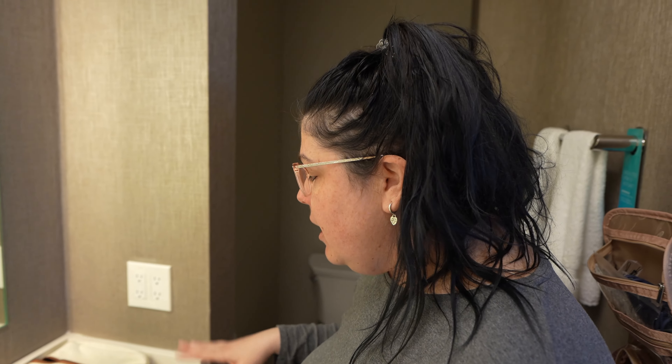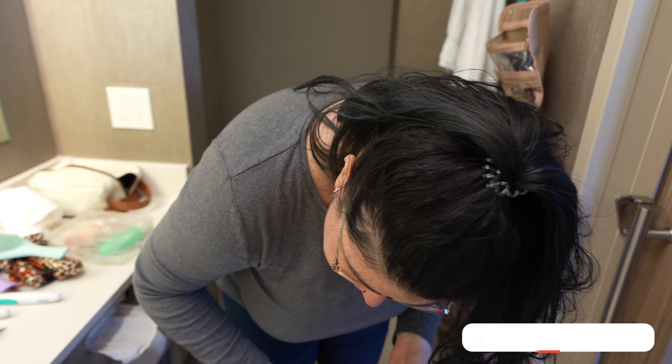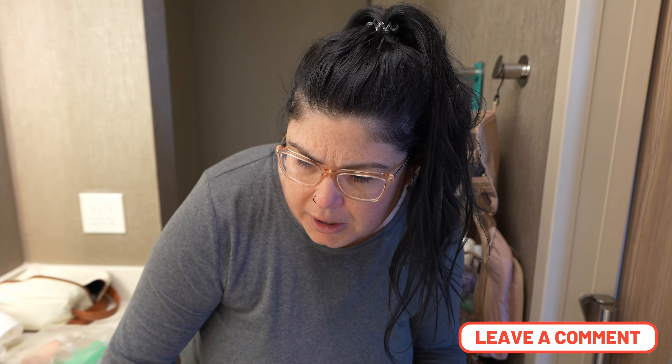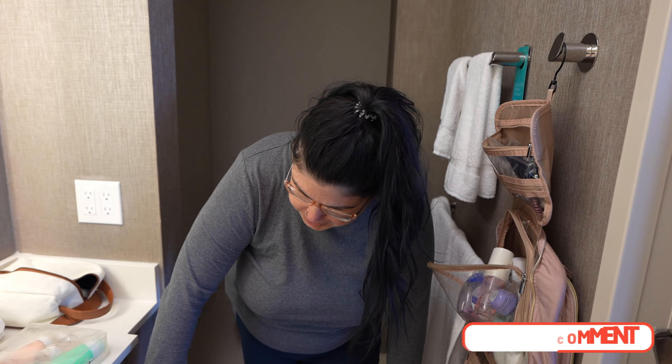We don't have a whole lot of counter space here — it's decent for two people, but I'm a huge fan of double sinks and this one only has a single sink, and it's not very big. There is a little storage space underneath the cabinet, which is a bit unique, and the hair dryer, extra towels, and tissues are located on this side.